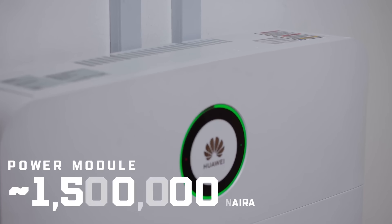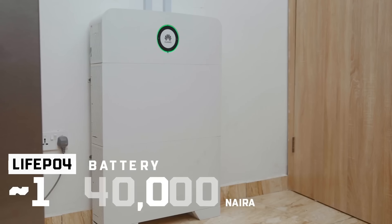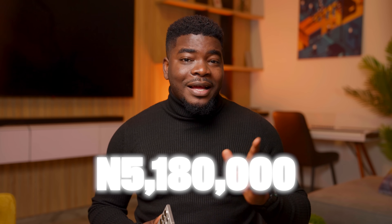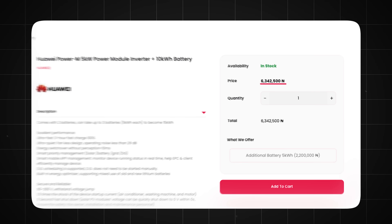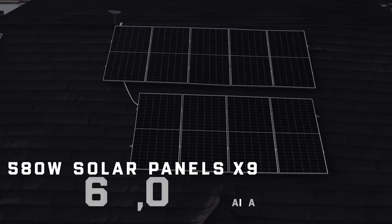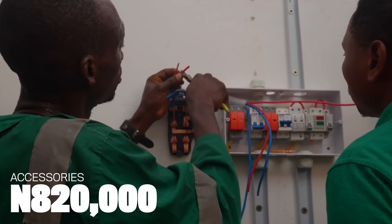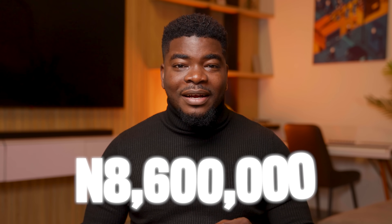The power module cost me 1.5 million naira at the time and each lithium-ion battery cost me around 1.84 million naira, about 3.68 million naira in batteries, making my inverter setup cost just over 5.18 million naira. This same setup now costs 6.34 million naira on the website today. I also got 9 580W solar panels at 148,000 naira each, costing me 1.26 million naira for the 9 panels. Adding up all the accessories and installation, it came to 7.26 million naira. Assuming the accessory cost of 820k was constant today, this same setup would cost around 8.6 million naira today.